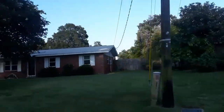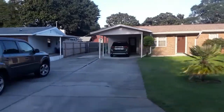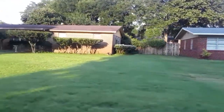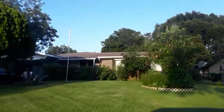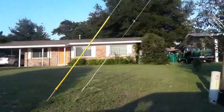Seventh, we have Mary Esther Heights. This neighborhood is located on the east side of Hurlburt Field, so you're a little bit closer to the mall. There are also other retail stores, restaurants, and a public library nearby. Mary Esther Heights has older homes that were built between the 60s and the 70s, and they are mostly single-story ranch-style homes.